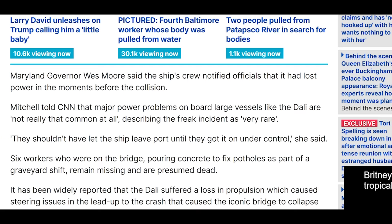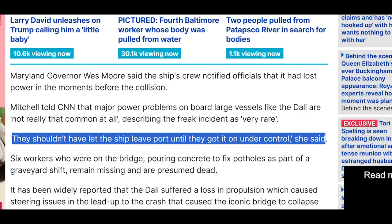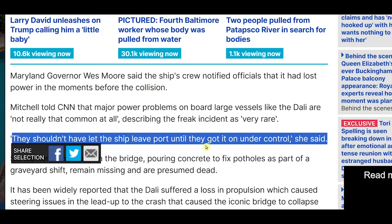The most damning statement is that she says they shouldn't have let the ship leave port until they got it under control. My question is: did they have it under control or not at that point? Maybe they thought they had it fixed, but the issue was obviously still there. I'm going to continue to monitor everything here on the Francis Scott Key Bridge collapse.